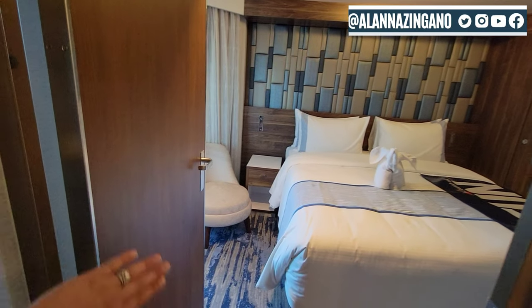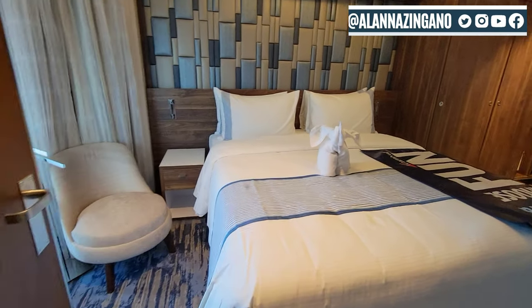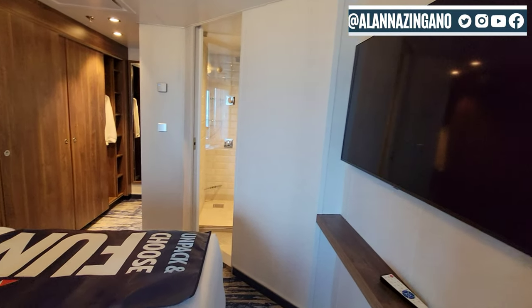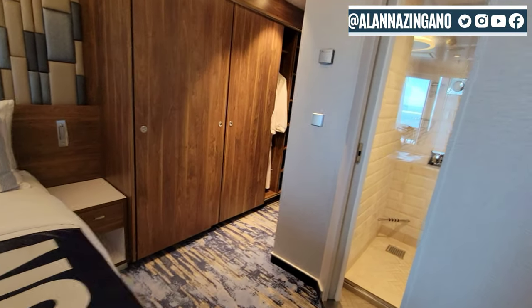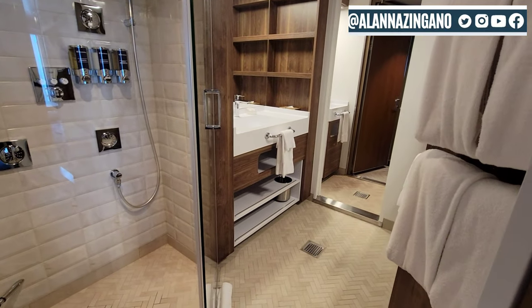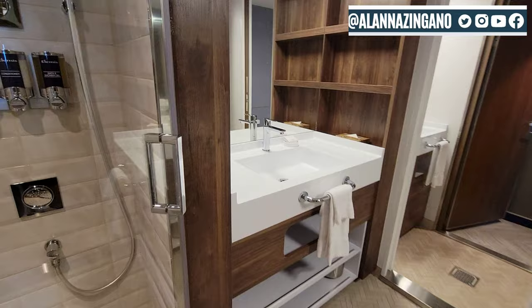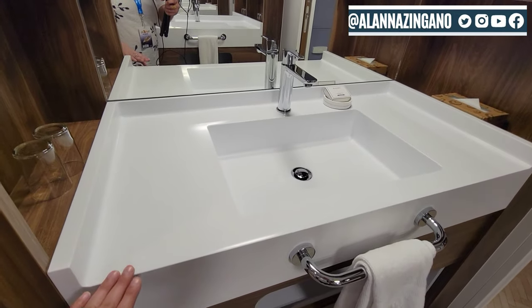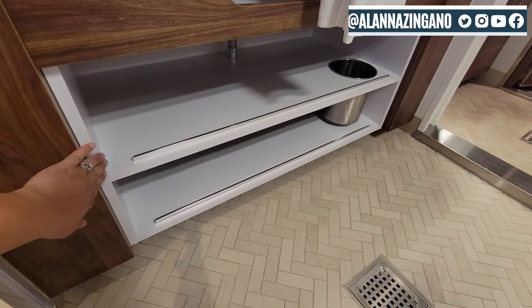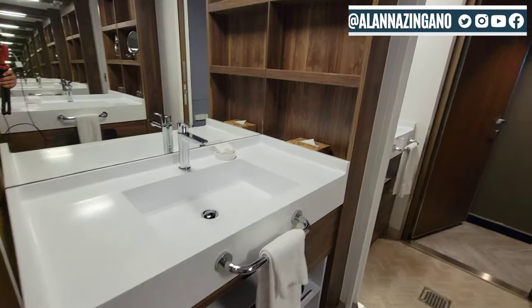This does have a door to close off into the bedroom. So we have the bed and another TV over here. Now the bathroom — walking in, there is the sink with plenty of counter space and lots of space underneath too, which is really great if you have a lot of stuff.